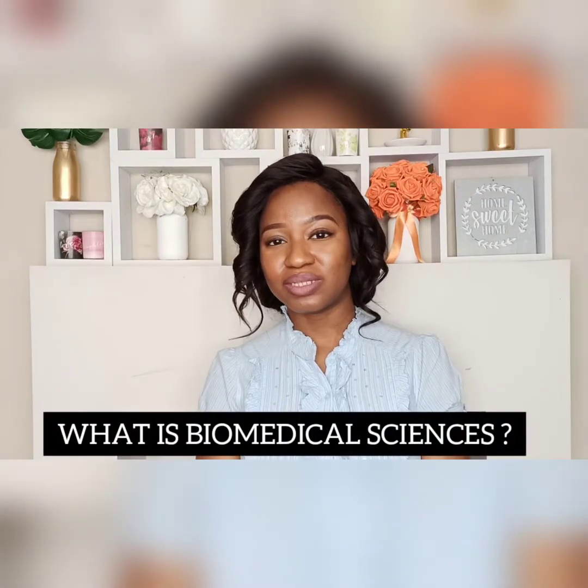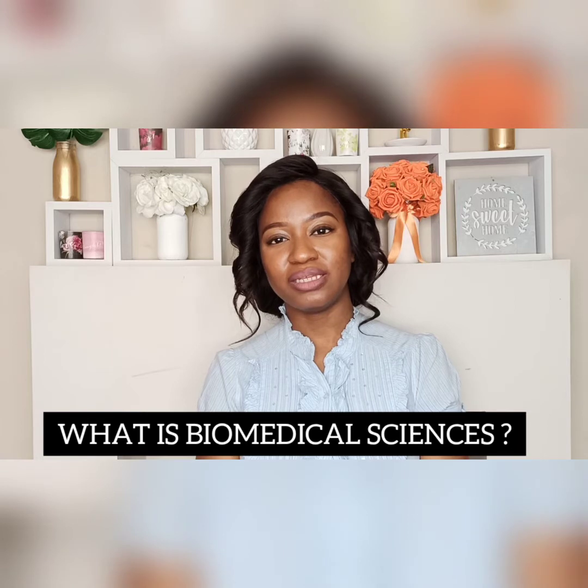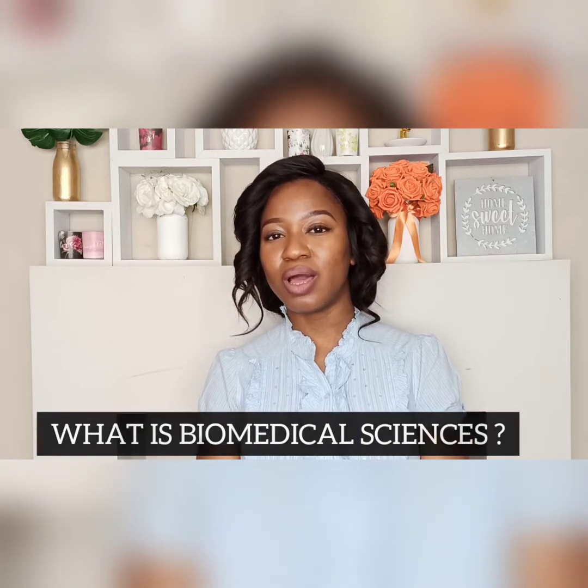So what is biomedical science? Biomedical science is a broad range of medically related sciences that looks into how the human body works, both in a normal state and also in a disease state. It gives information into how to diagnose diseases, how to treat them, and also how to manage patients. It involves the application of this knowledge through various laboratory techniques into the diagnosis and treatment of various diseases.